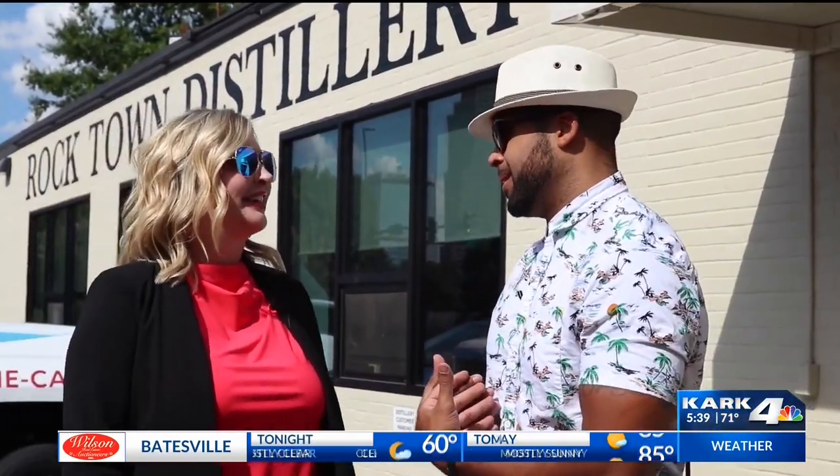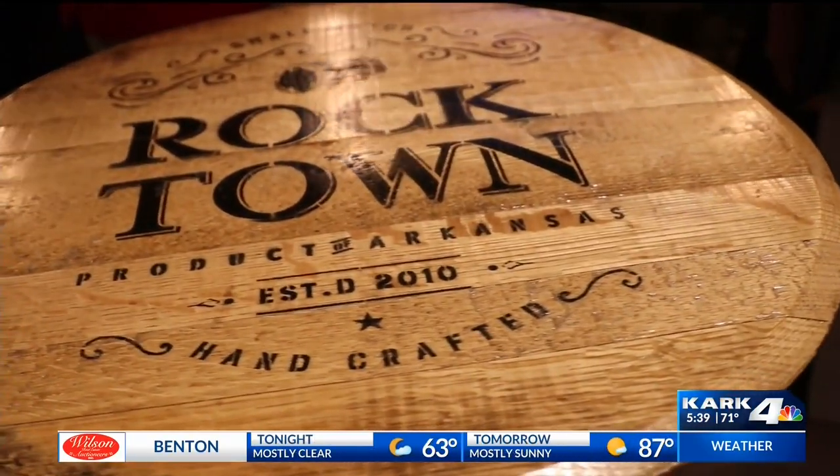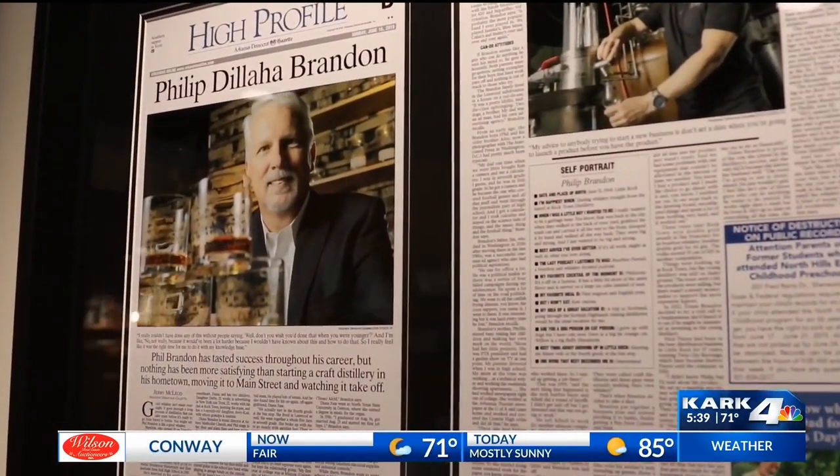I'm a whiskey guy, so I'm very pumped up about this. We're going to drink responsibly, but we need to see some homegrown whiskey. Today we're at Rocktown Distillery and they have just celebrated their ninth anniversary. Phil Brandon has taken this to a whole new level and we are so excited to see what they do right here in Arkansas.